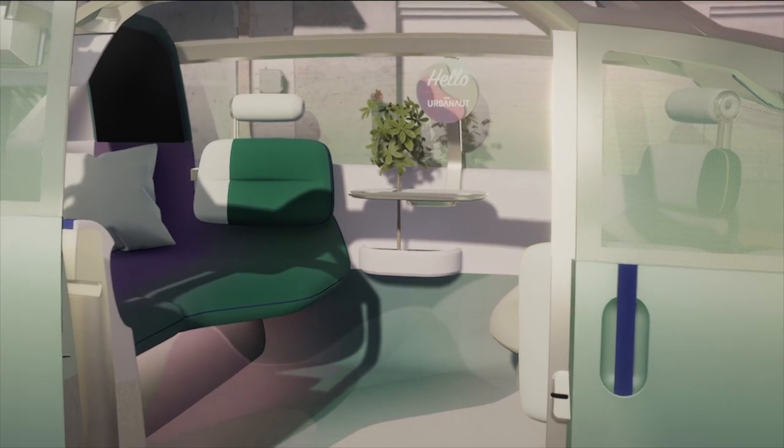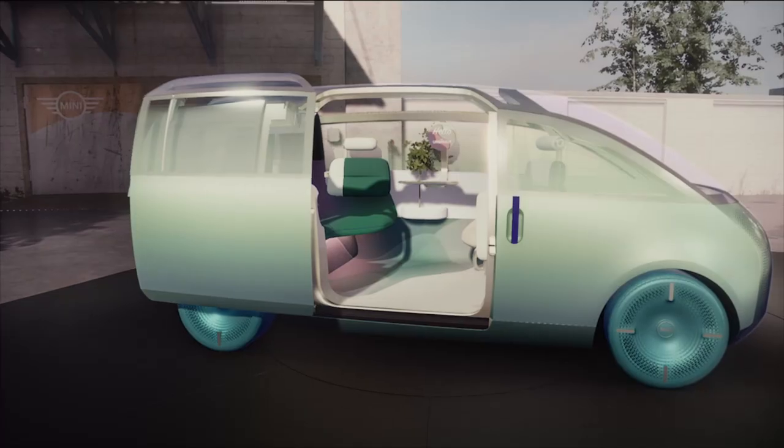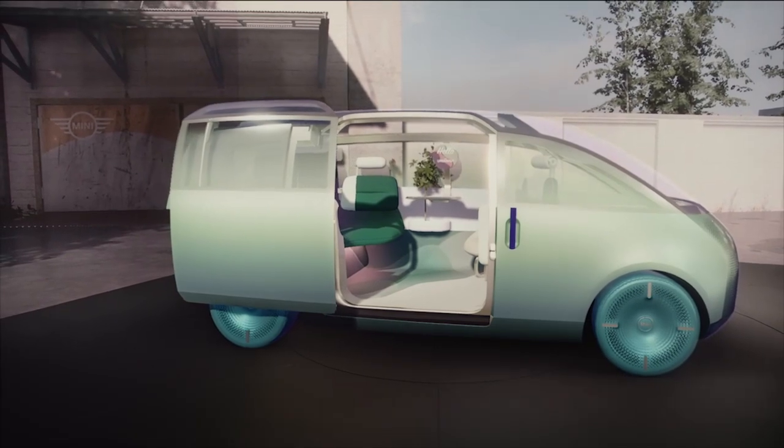We are chrome-free and completely leather-free. We've reduced complexity in the design to focus on the essentials, experiencing the space and interacting with it in harmony with our environment.